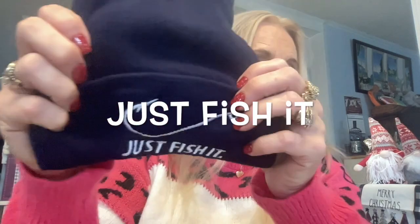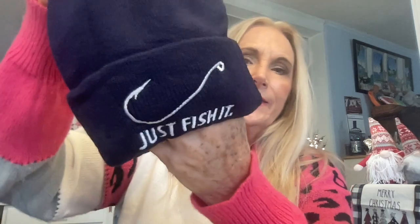The next item is another beanie — the 'Just Fishing' embroidery graphic beanie in solid color dark blue. It says 'Just Fish It' with a little hook on it. It has stretch to fit your head. This is for someone who likes to fish — I have a couple of those in my family! I personally like to eat fish but not so much the fishing itself.